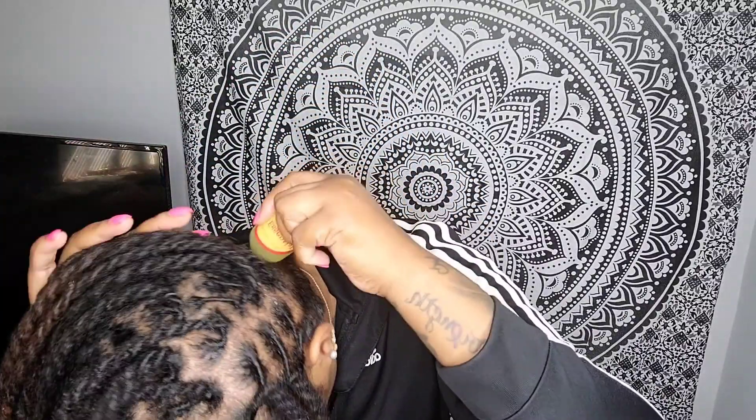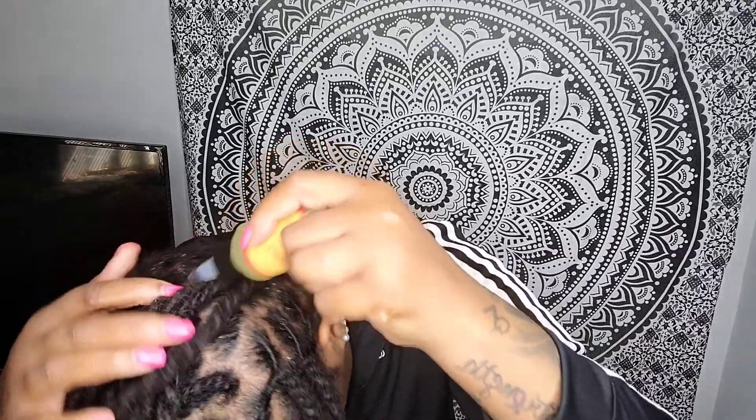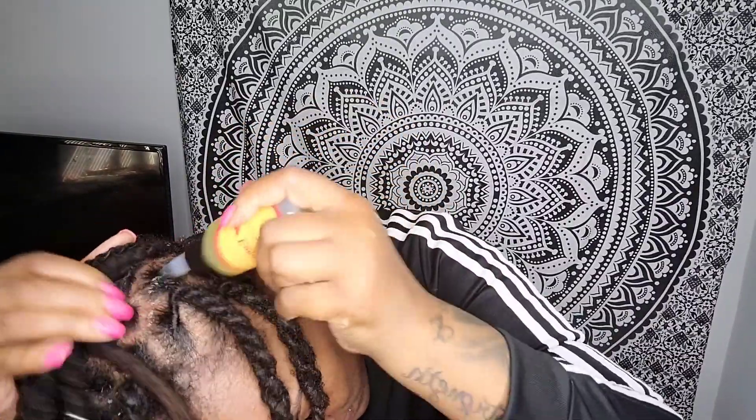There are a couple of spots I need right here. Feels so good. Right here it's pulled a little tight and it's making it itch. Okay, let's do this side — that one still needs a little bit there.